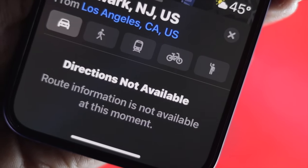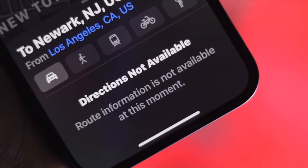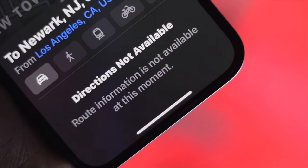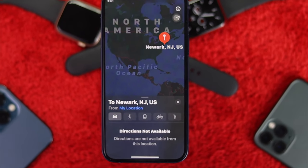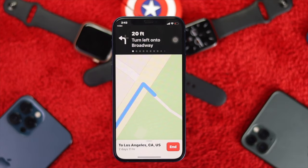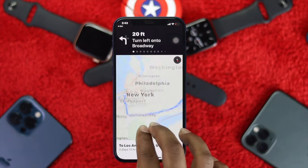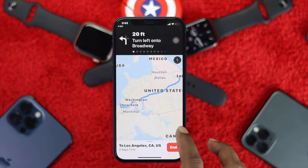If you see directions is not available on your iPhone when you ask Siri to get directions, this is one of the common problems that most people are facing with their iPhones. So if you're having this problem, just keep on watching this video, because we're going to be showing you how you can fix this problem and make it work.